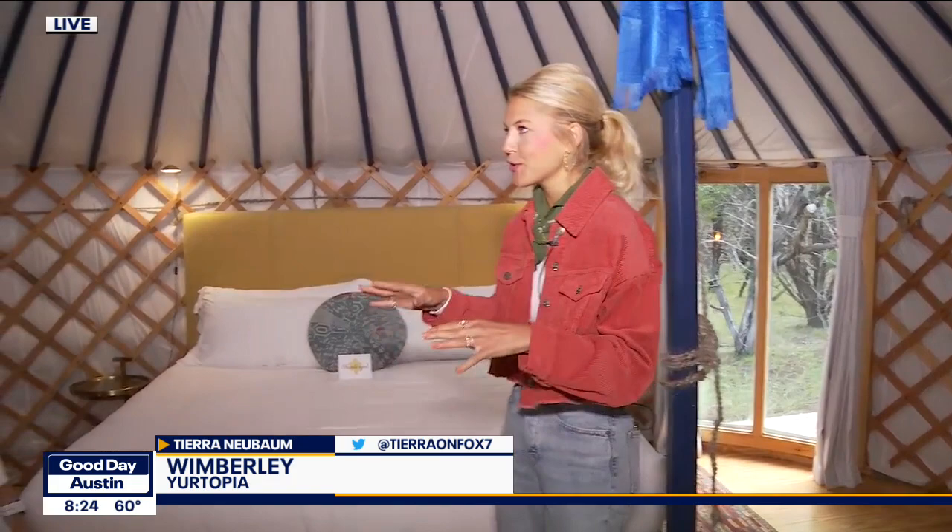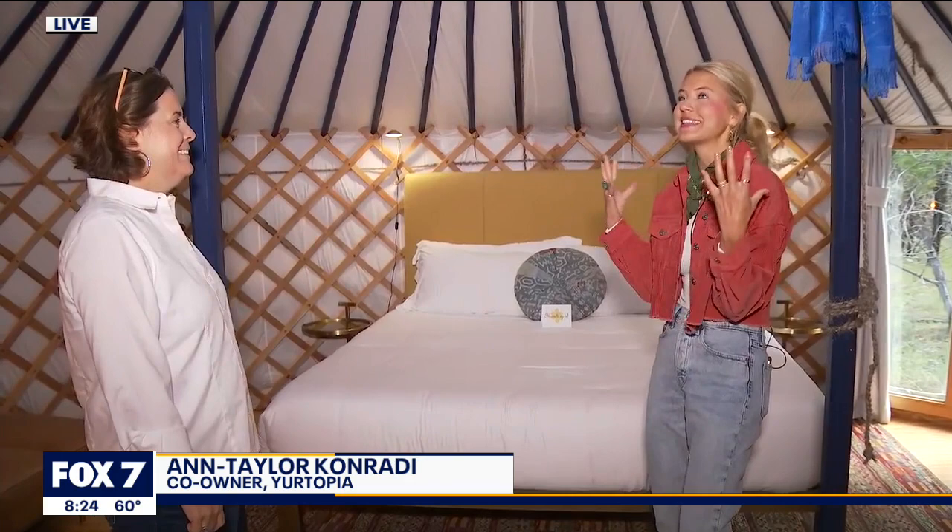These are pretty dreamy. It's been a fabulous way to start the day, and we're in one of the river bluff yurts right now. Ann Tyler, for somebody who missed it earlier, can you tell us about these yurts, these Mongolian yurts, and what makes them unique?